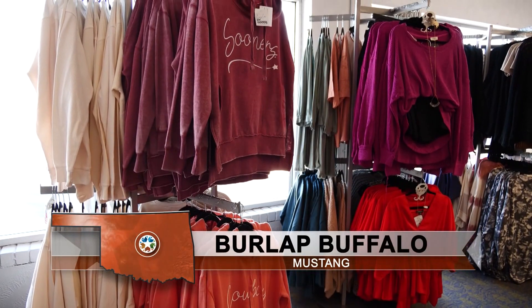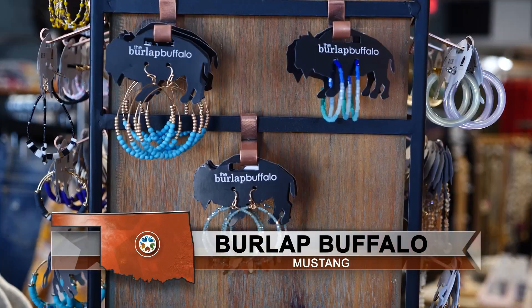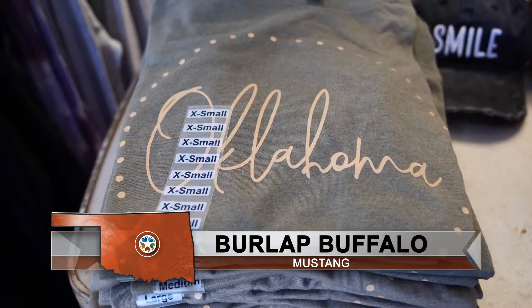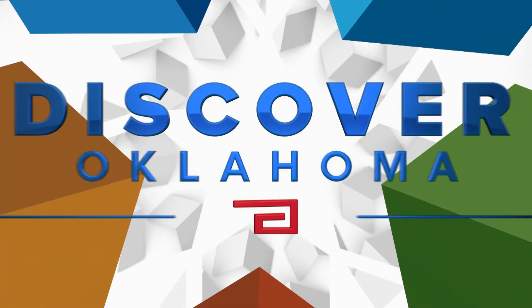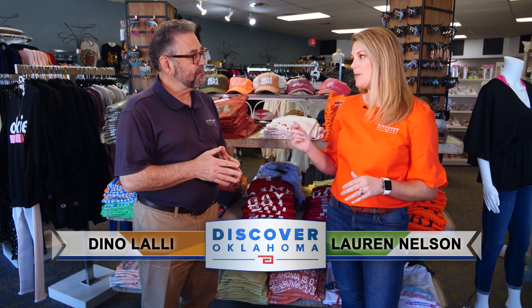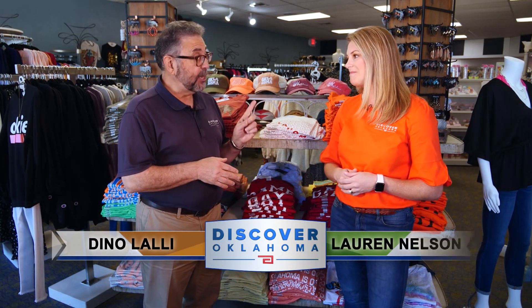Welcome back to Discover Oklahoma. We're having a great time doing a little shopping here at the Burlap Buffalo in Mustang, where you can find all kinds of Oklahoma t-shirts, hats, and accessories. And right now, Shelly Mills is going to take us to another locally owned shop — let's check out Opolis.